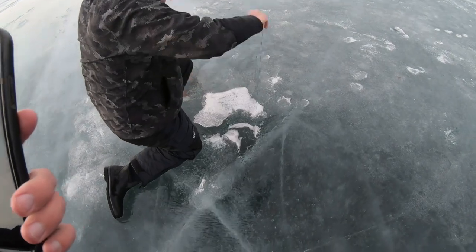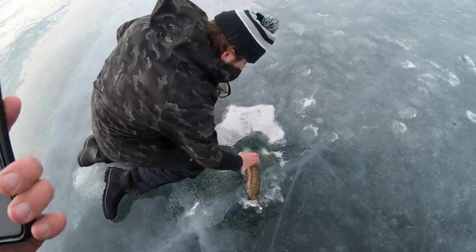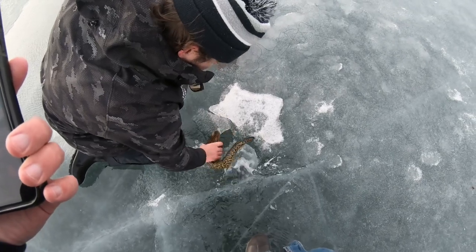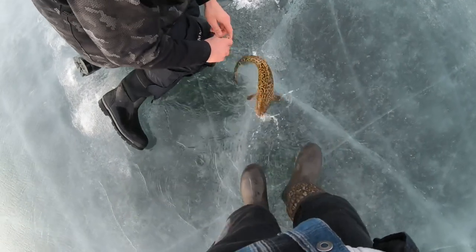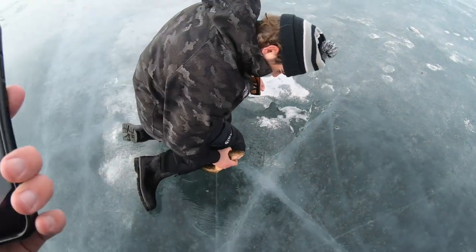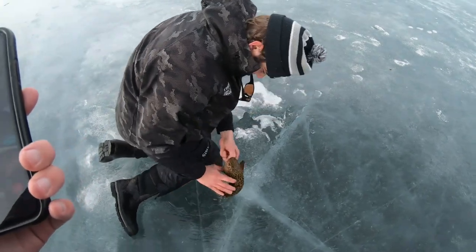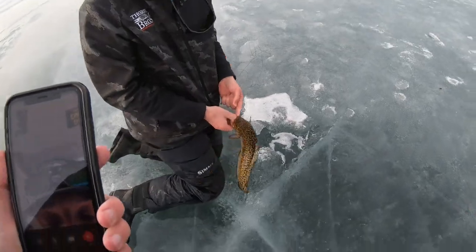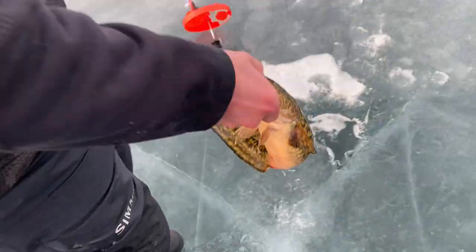We're hooked up — burbot! Heavy burbot! Oh baby, that thing is sick though. That one will look nice on my wall. The tip-up just keeps bagging them for some reason — that's four on the tip-up in like the past two hours. They just inhale it every time. All right, nice little burbot — we're letting this one go because we've already got three to eat.